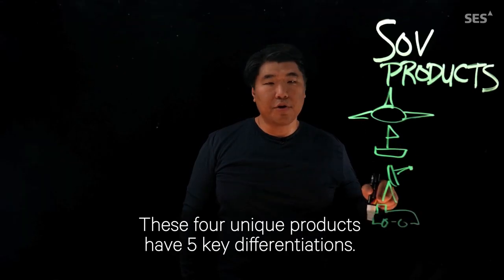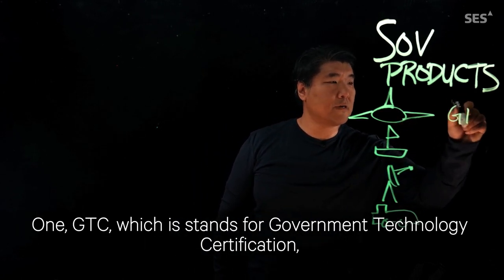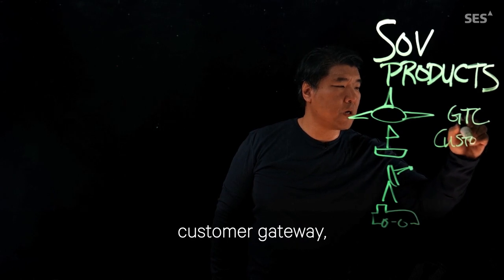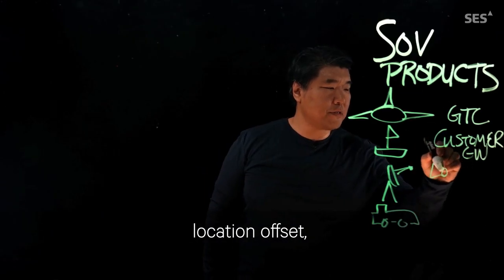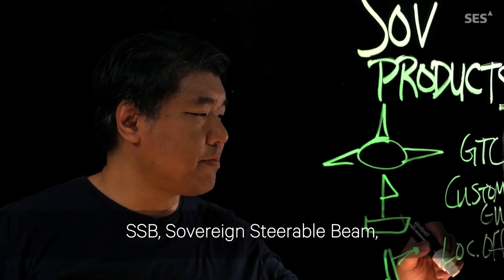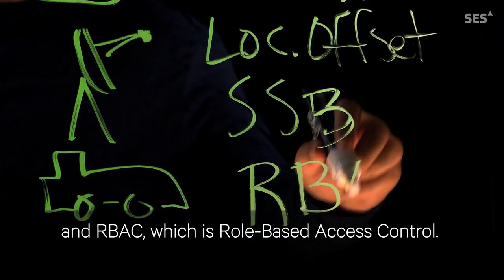These four unique products have five key differentiations. One, GTC, which stands for Government Technology Certification. Two, Customer Gateway. Three, Location Offset, what we call Obfuscation. Four, SSB, Sovereign Steerable Beam. And five, RBAC, which is Role-Based Access Control.